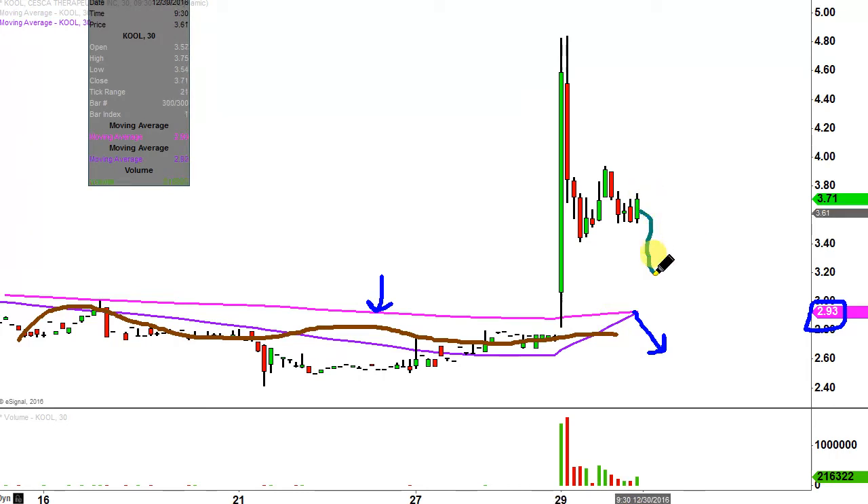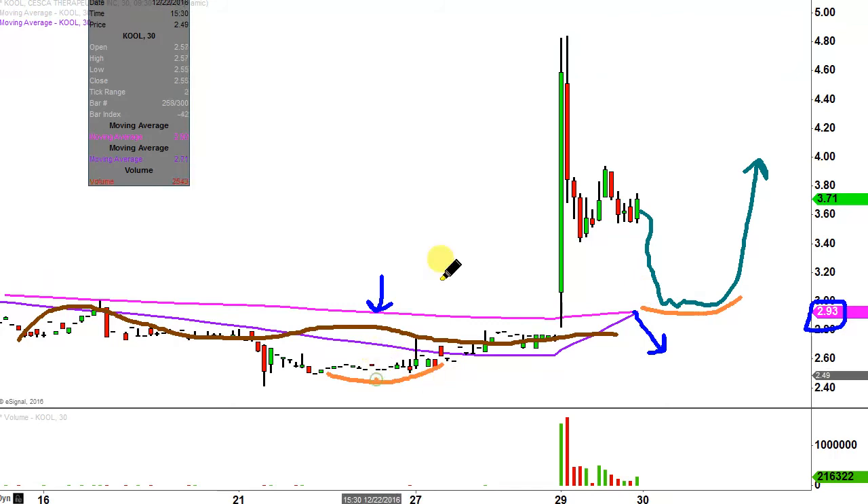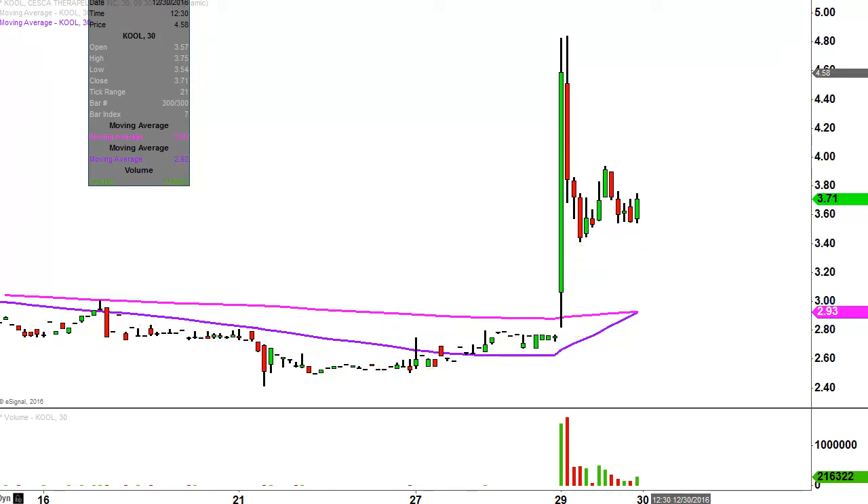Whereas if the price pulls back, bounces around wherever that pink line is, and then heads back up — what would you have in this situation? You'd have a set of lows right here and a set of lows down there. If you picture each one of those as stair steps, the stair steps are progressing in the upward direction. And again, that's what truly strong moves do — they make progress in the upward direction.